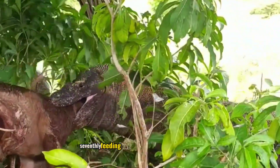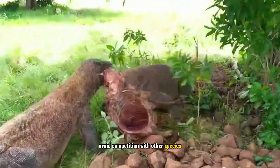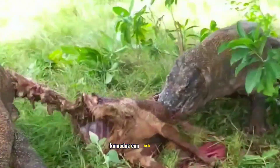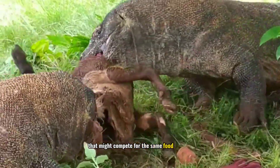Seventhly, feeding on carcasses can also be a tactic to avoid competition with other species. By focusing attention on carcasses, Komodos can evade battles or conflicts with other species that might compete for the same food sources.